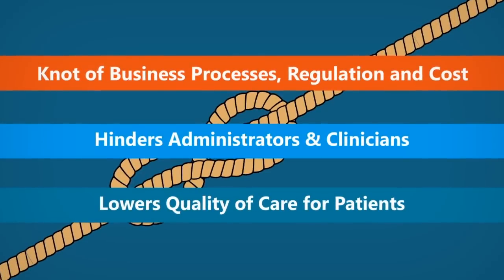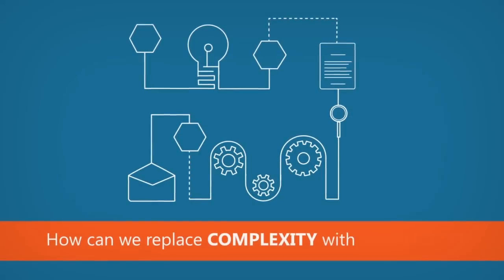So how can we cut through the knot? How can we replace complexity with simplicity?